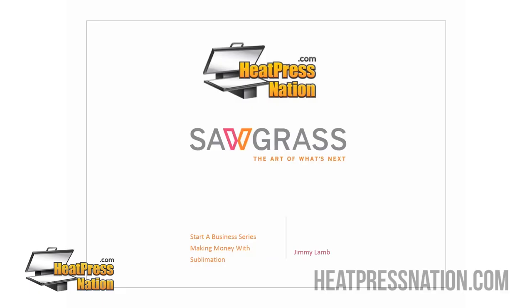Thank you everyone for joining us today. My name is Vincent Herrera and I'm from Heat Press Nation, and today we have Jimmy Lam joining us. How are you doing, Jimmy? Hey, I'm doing great, Vincent, glad to be here.